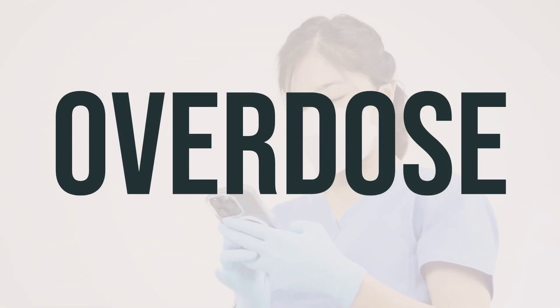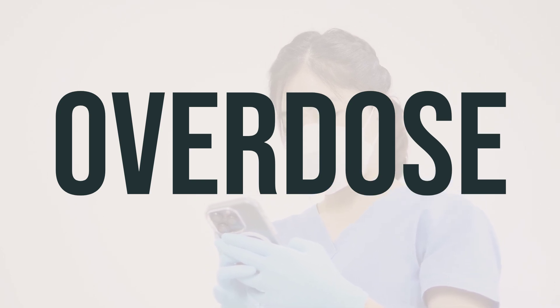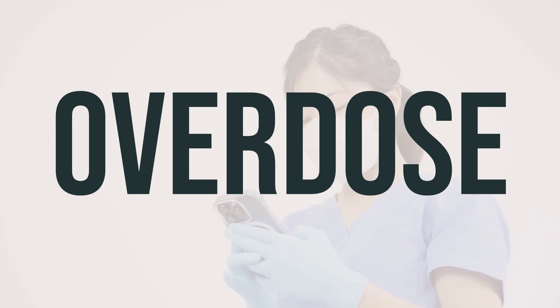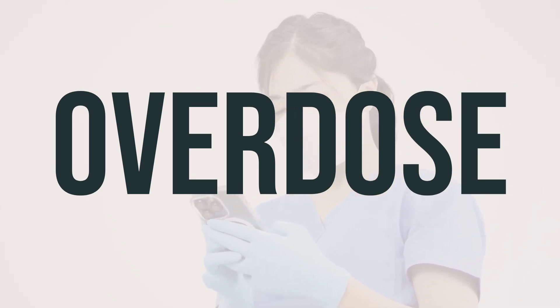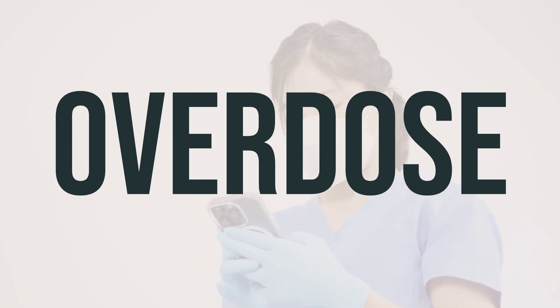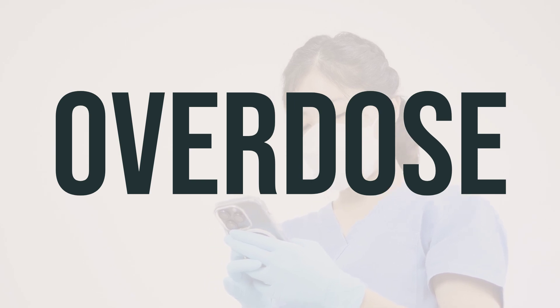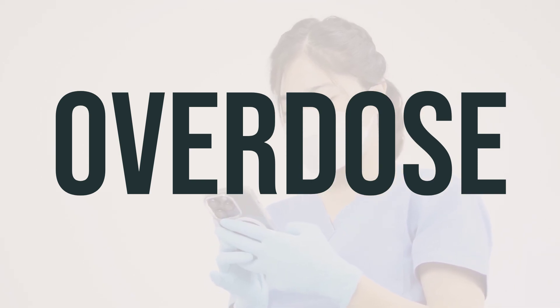If you or someone else has taken too much L-methylfolate calcium and is experiencing severe symptoms like fainting or difficulty breathing, seek immediate medical help. In the US, call your local poison control center at 1-800-222-1222; in Canada, call a provincial poison control center. Symptoms of overdose may include changes in mental status or mood. Seek help right away in cases of overdose.